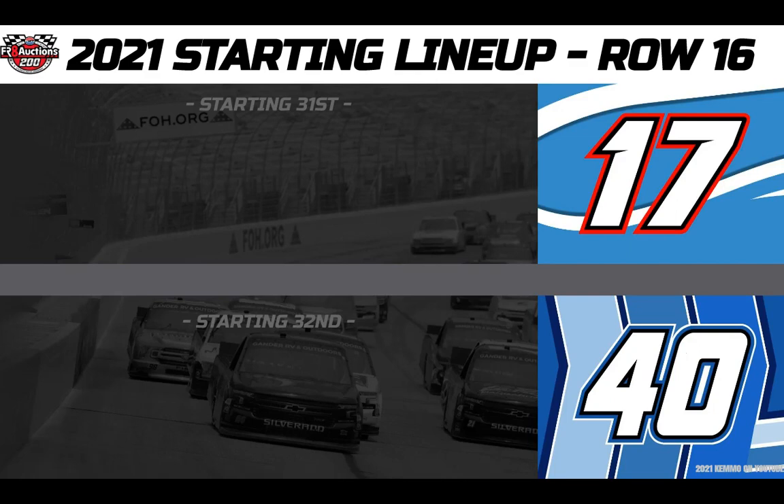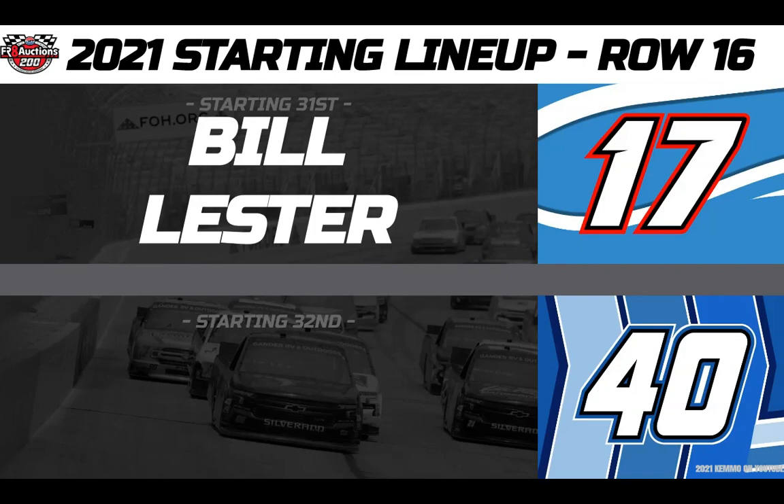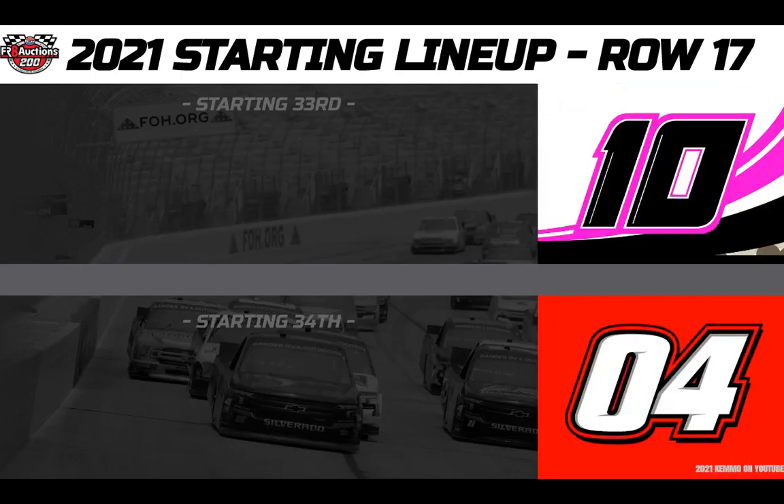Starting 31st, making his return to the wheel for the first time in 15 years, at 60 years old in the Camping World Ford Performance number 17 David Gilliland Racing entry — this is driver Bill Lester. And your 32nd starter drives the number 40 Niece Motorsports Overton's Chevy — this is driver Ryan Truex.